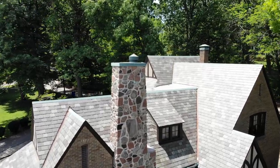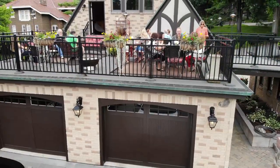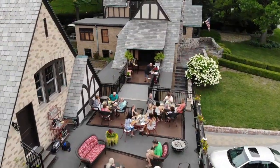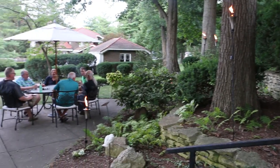Looking to entertain? Walk from the house and cross the bridge to the outdoor deck that sits on top of the four-car garage. Or go out back to the patio and gardens.